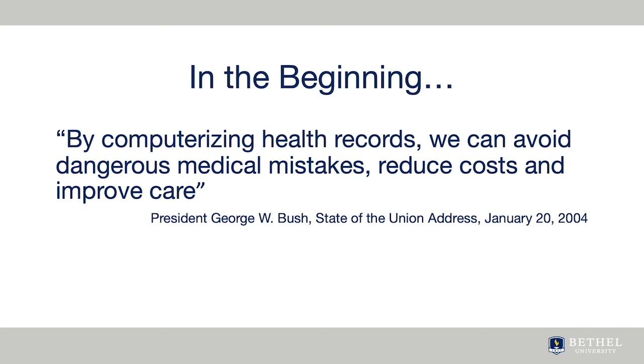In his statement, he declared: "By computerizing health records, we can avoid dangerous medical mistakes, reduce costs, and improve care."